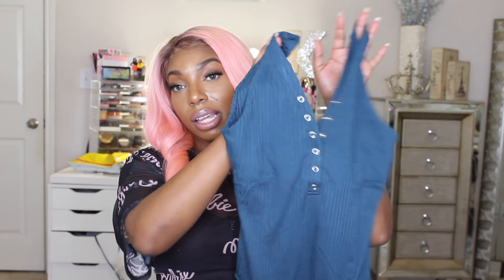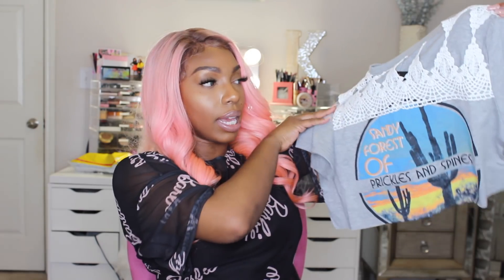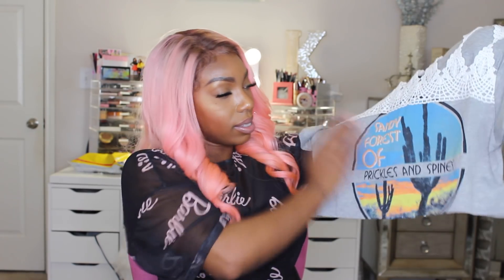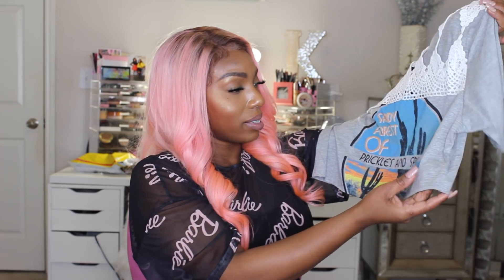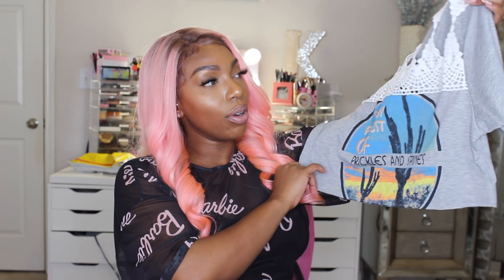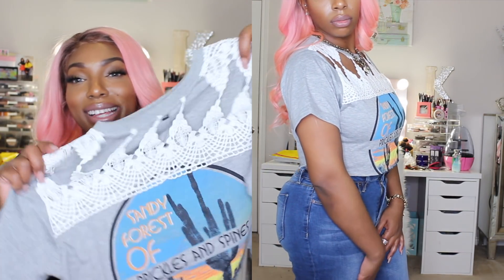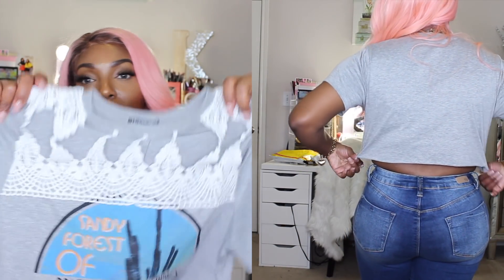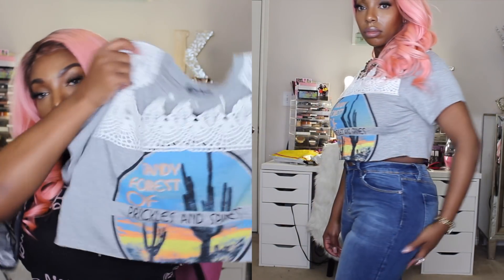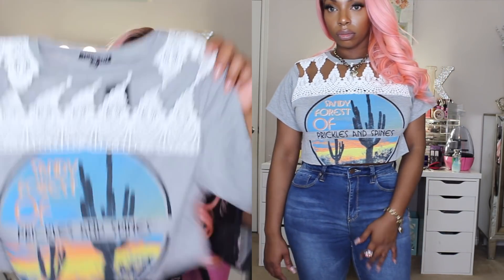The next item is this gray crop top. I loved the lace at the top. I'm not sure I'm totally in love with the text on it, but I absolutely love this top. I thought it was so cute and I like the fact that it's see-through at the top — it gives you a little bit of mystery with a whole lot of coverage.